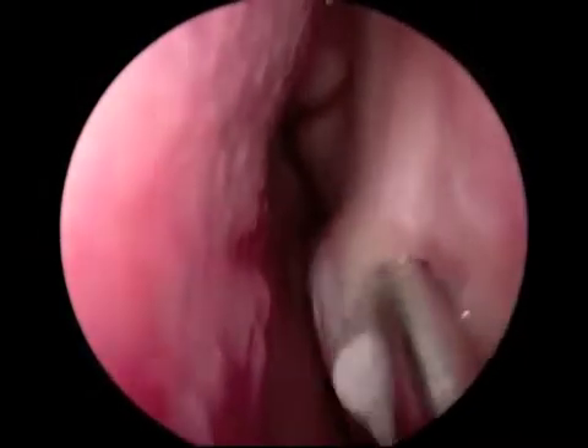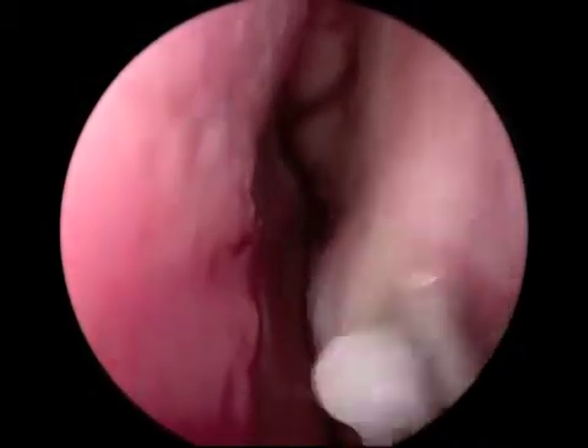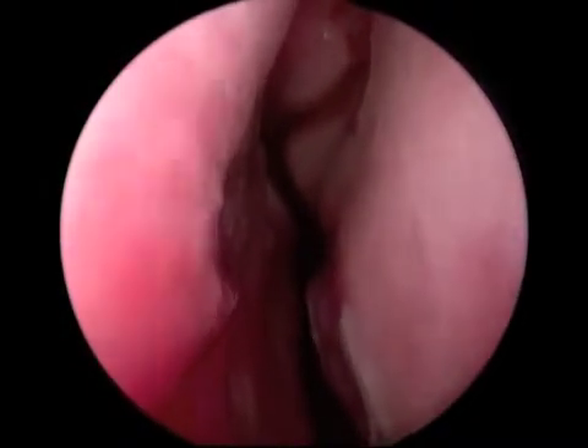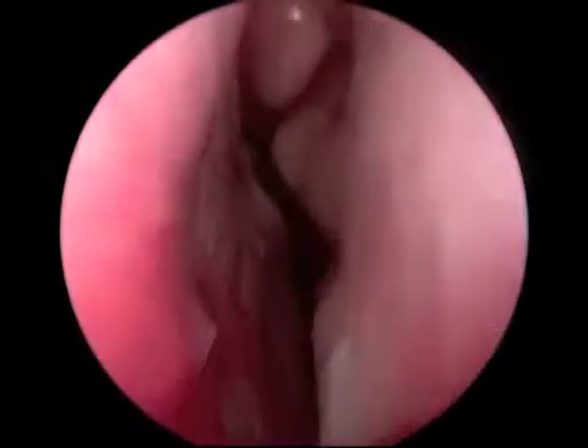The technique utilized is a submucous resection followed by outfracturing of the turbinates. A 2mm microdebreeder blade is used to incise the turbinate and debride the submucosal tissue.